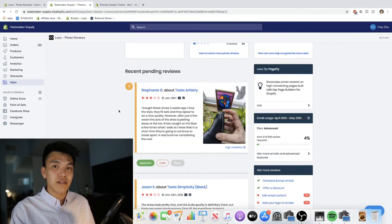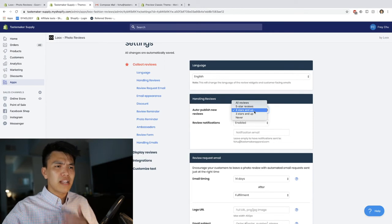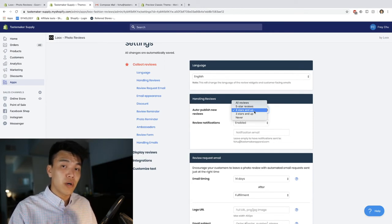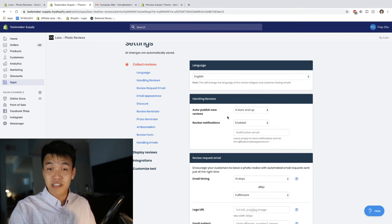You can actually make it so that when a customer leaves a four-star review or under, it won't show up on your website. Under the 'Collect Reviews' tab there's an option to auto-publish new reviews, and here is where you set which reviews you want to show. I have mine set to four stars and above, so every review that comes in at four or five stars will automatically publish on my product page.